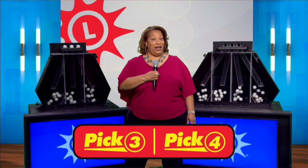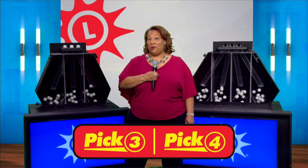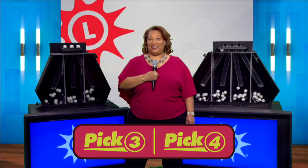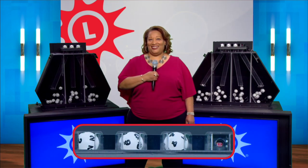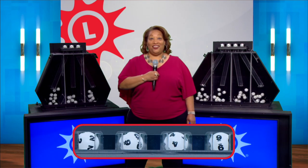Check out Second Chance Prize packages on the My Lottery Rewards app. And now, pick four: two, nine, four, and another nine.